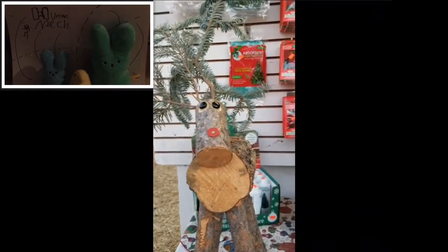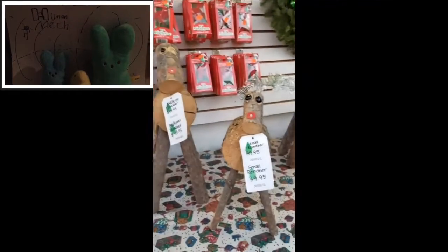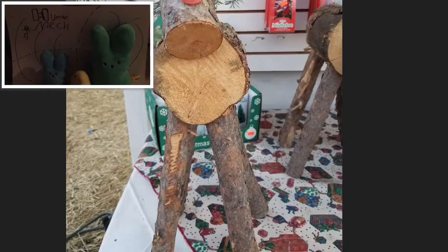This is the area where they cut and bag all the trees and give them to people. Whoa, look at those reindeers! I would really want to get one, but they cost like $90.